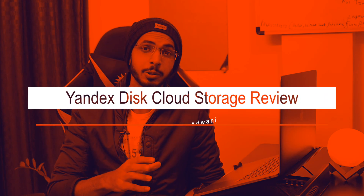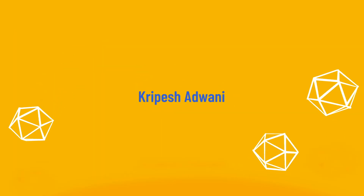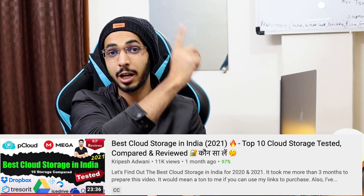Today we will do a Yandex Disk Cloud Storage review. Hi guys, my name is Kripesh Adwani. I am constantly talking about digital tools and services. Cloud storage is a topic I have talked a lot about on this channel. Recently, I have made the best cloud storage and best free cloud storage videos — you can find those linked on screen.